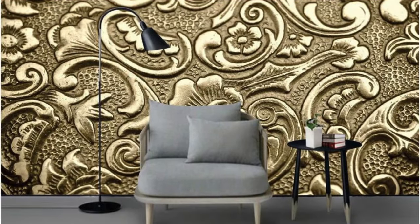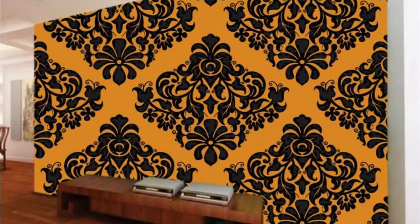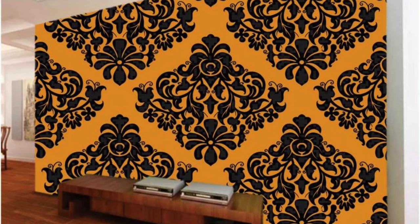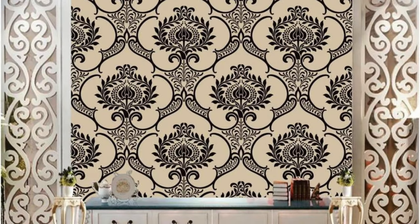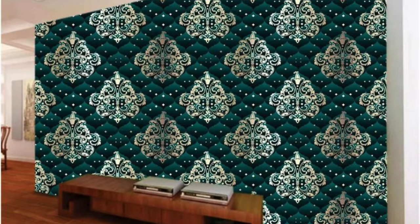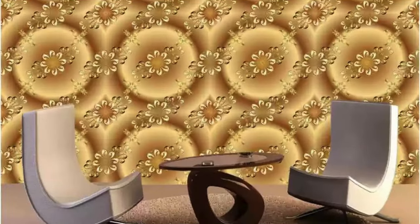As you explore our regular wallpapers, discover the transformative power they bring to your space, turning it into a sanctuary that resonates with your personality. Whether you choose vibrant hues to infuse energy into a room or opt for muted tones for a serene ambience, these wallpapers allow you to curate an environment that aligns with your vision. The versatility of our collection empowers you to experiment, innovate, and express yourself boldly. Embrace the fusion of functionality and aesthetics, where durability meets design, and redefine your home as an immersive tapestry of your unique style.